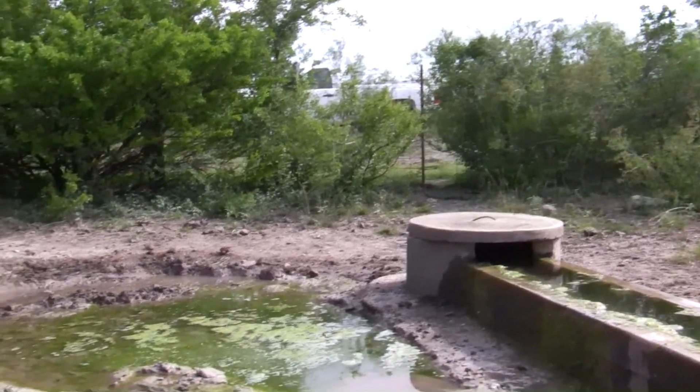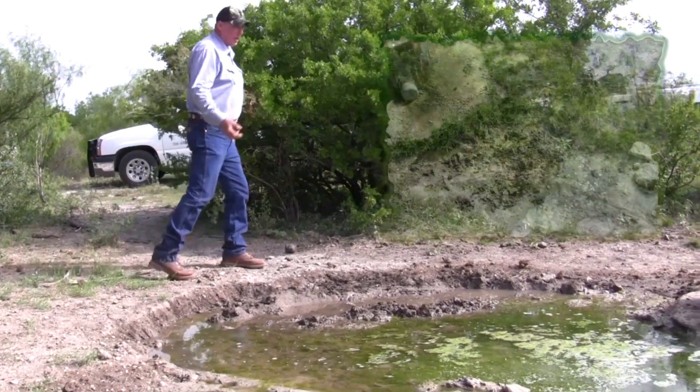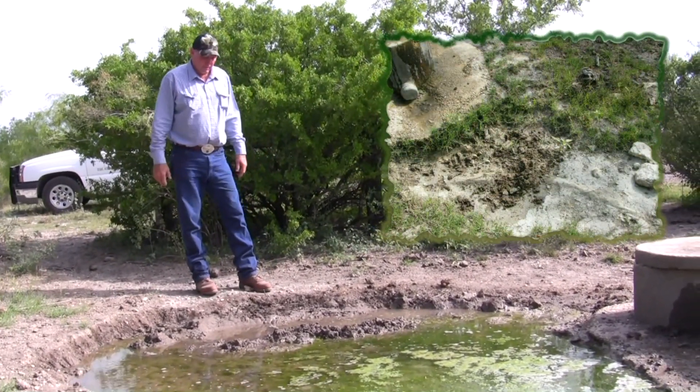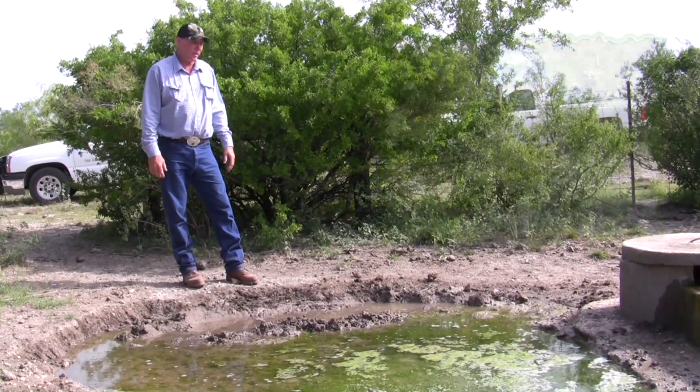There's tracks here in the mud. You can see a good wallow where they've watered and laid down and tried to cool off in the middle of the day. They'll come in and try to cool off a little, and this is a good indication that you might have hogs.